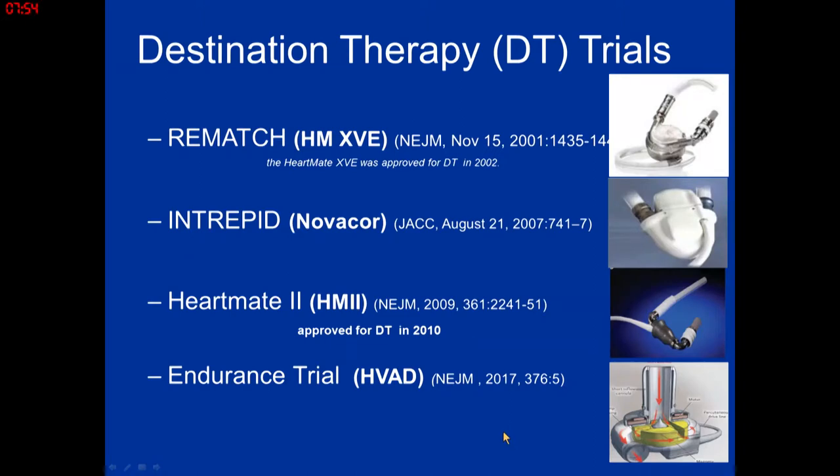What I want to go through now are the results of our destination trials. My take is going to be slightly different — I'm going to focus on the adverse events that are pump-related, because that really drives how we take care of our patients as an outpatient. Understanding what the adverse events were in these trials is critical to implanting these patients safely.